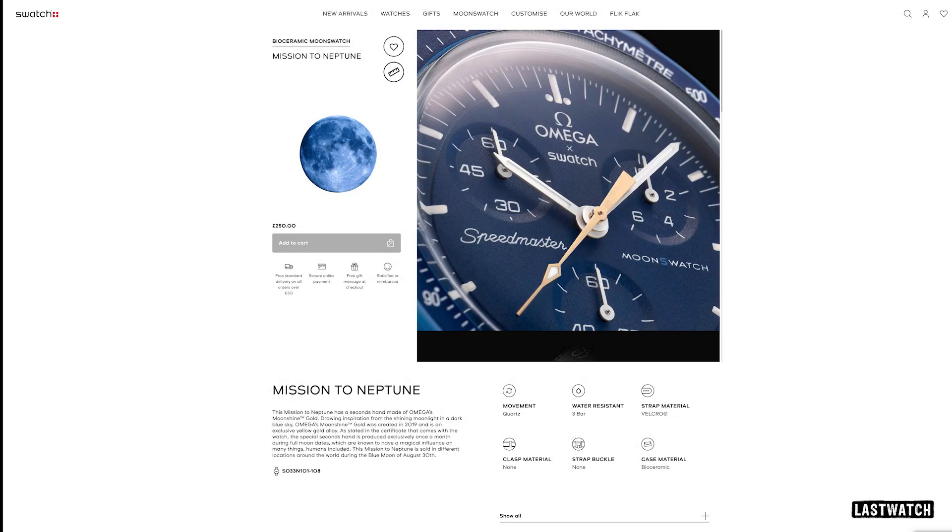You can imagine my surprise when I heard about the Blue Moon release, with yet more queues outside Swatch stores on the 30th of August, with wannabe collectors hoping to pick up the new Moonswatch. I wonder how many watches were available, and what percentage of those queuing actually got one.